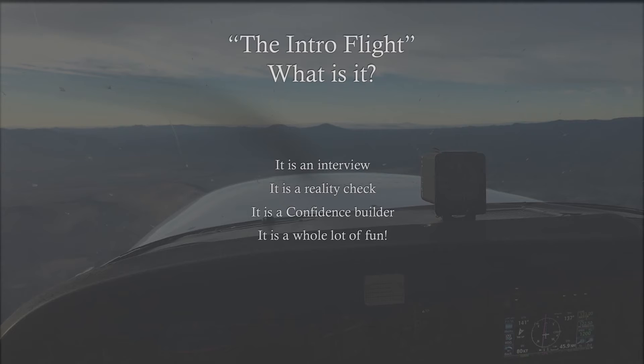The intro flight is also a confidence builder. If you go in prepared with a list of things you want covered, you'll know when you land whether aviation is for you or not. And lastly, it's a whole lot of fun. I never took an intro flight myself — I just showed up to school and said let's fly — but I had prior flying experience from wildlife surveys. So that's what the intro flight is and should be. Make sure you have a list of questions, do your research, and watch a few on YouTube to get a good grasp of what to expect.